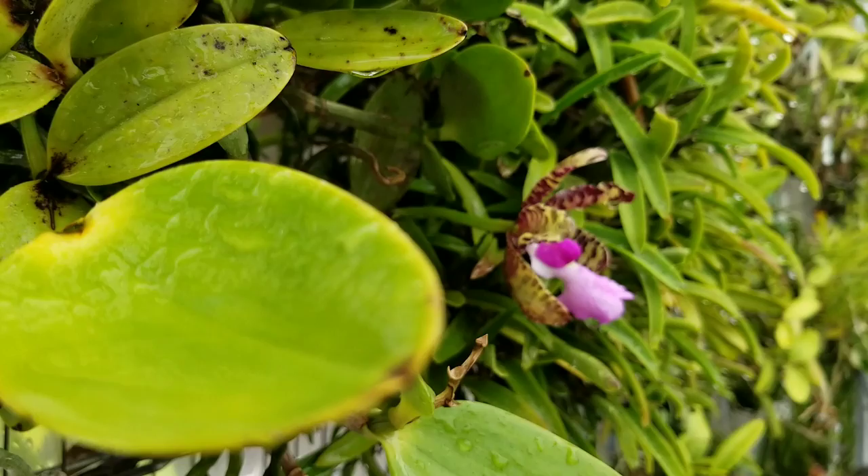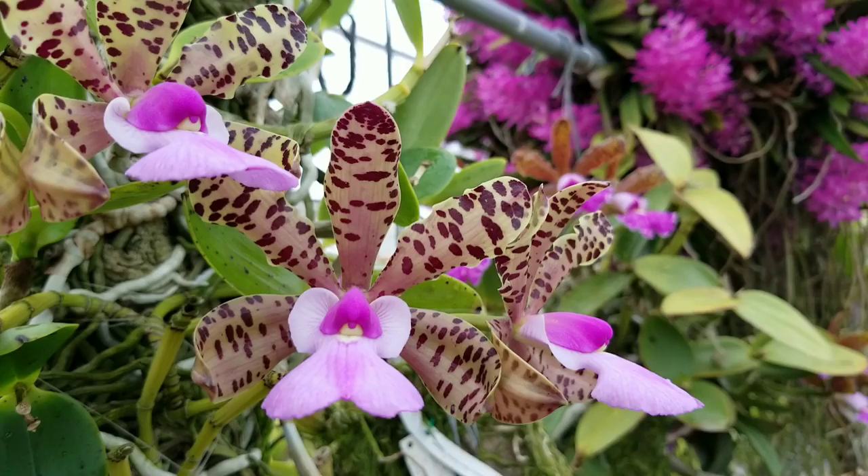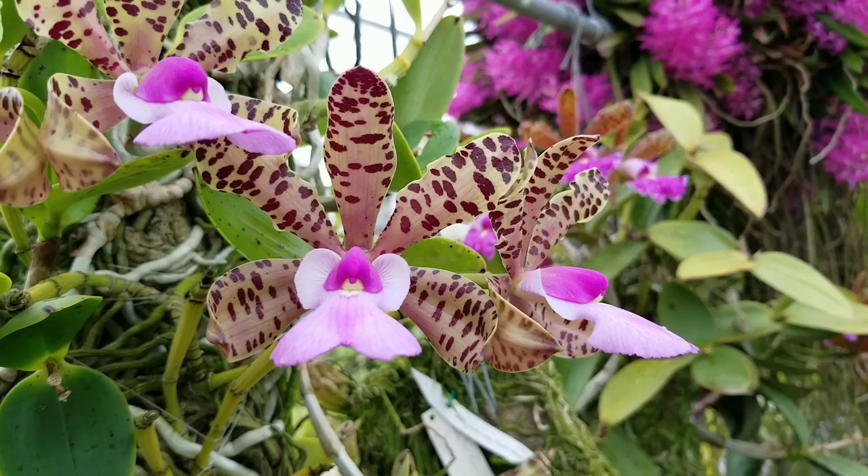What's up my fellow orchid geeks, it's me Jose Carlos and welcome back to my channel. In today's video we will be observing through the lens Cattleya acklandiae, one of the most fragrant, elegant, and waxy Cattleya species, also known as Lady Ackland's Cattleya. It was named after the wife of Sir Thomas Dyke Ackland, 10th Baronet.